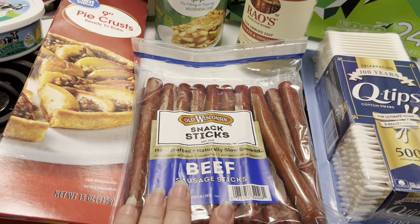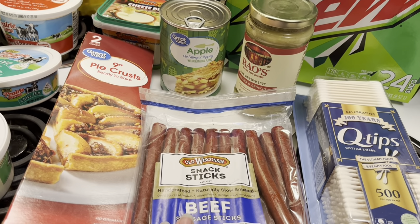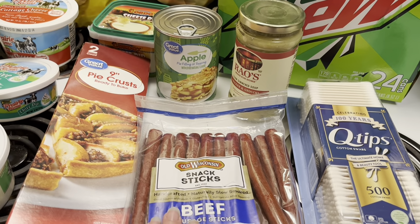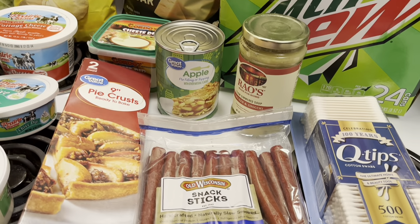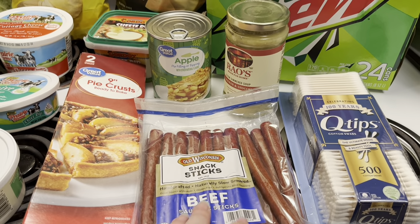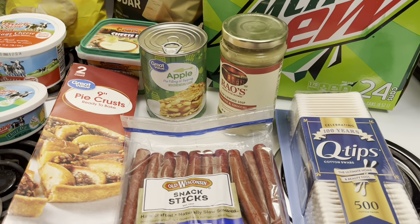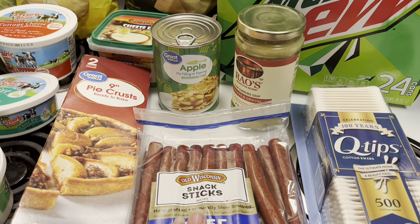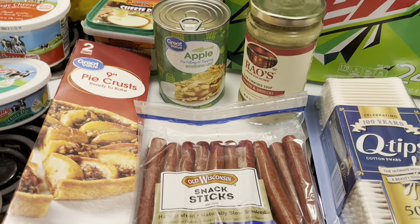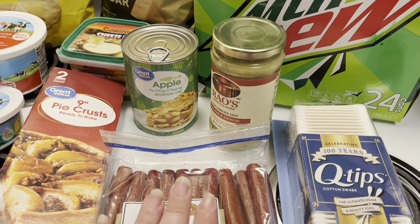I also got some sausage sticks. I'm hoping these are good because the last few times I've bought them at Walmart, they haven't been great. From my recent Sam's haul they were fine, but I'm almost out. These are my snack now — I like to eat one or two with a string cheese. It's a good little snack. I know I'm not going to Sam's Club this month or probably next month, so I went ahead and picked these up. They better be good because they're expensive.